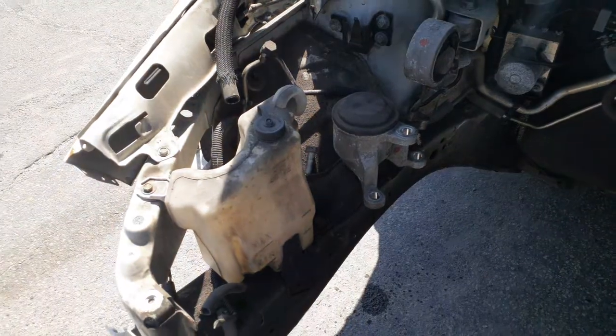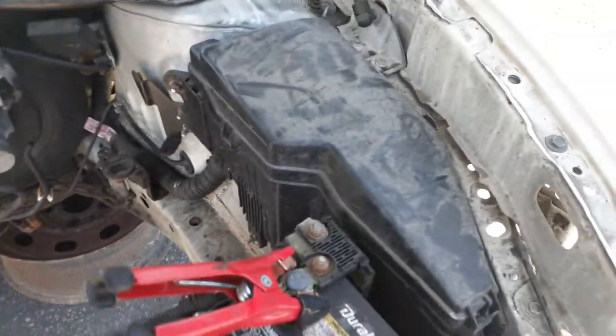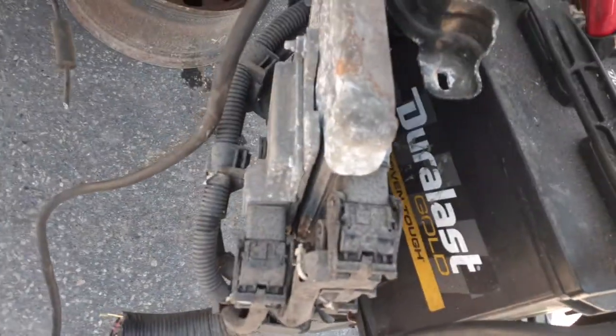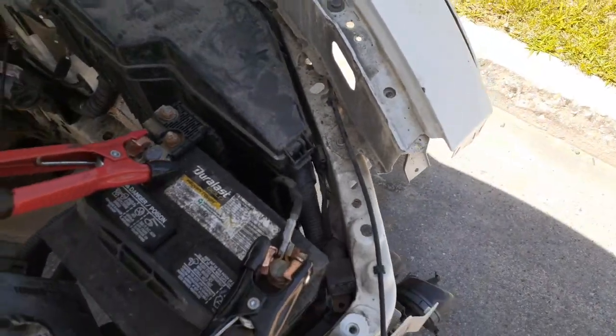Underneath, what's left is the radiator bottle, ABS unit, master booster. You have the computer and transmission computer right there, and the outside fuse box with a little white box underneath.